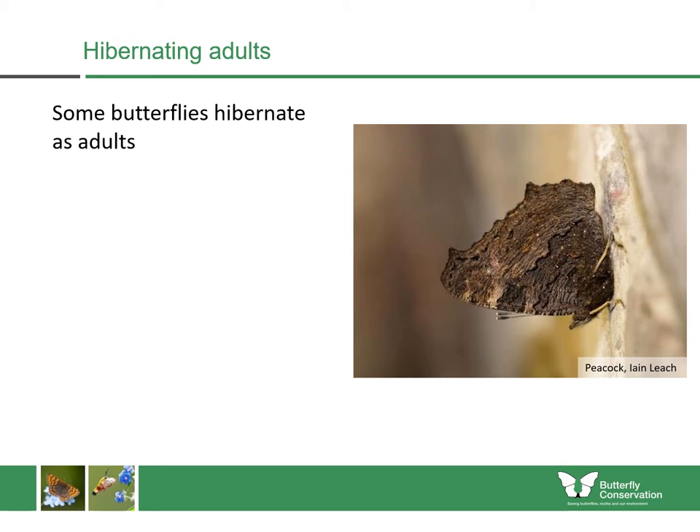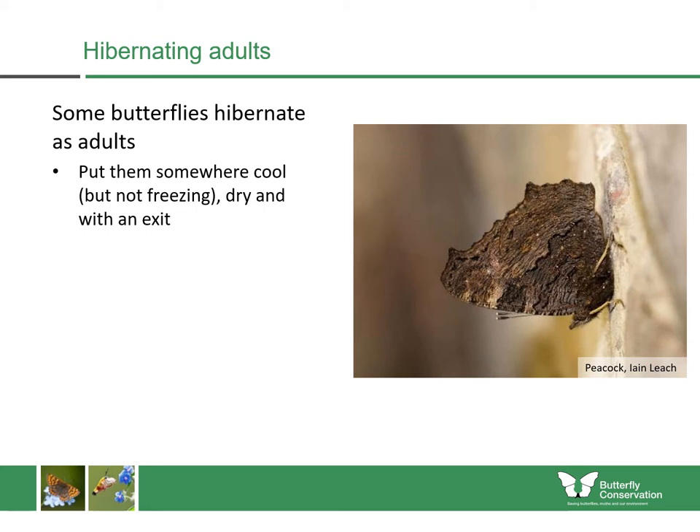Not all butterflies behave this way. We have species such as the peacock butterfly and small tortoiseshells that actually overwinter as adult butterflies. When springtime temperatures increase, you will see them emerge as adults. Sometimes these also come into our homes — if you find one, you can put them somewhere cool but not freezing, dry, and with an exit so they can get out in springtime. Many of these butterflies will look like a dead leaf, as the undersides are quite dark, which helps them camouflage and avoid predation by animals such as birds and bats.